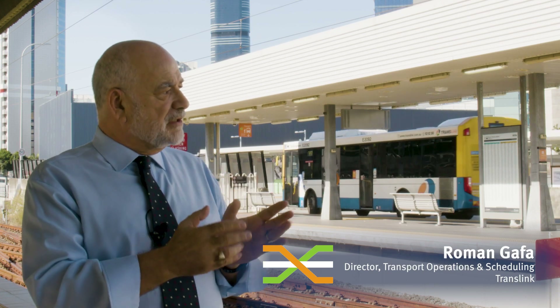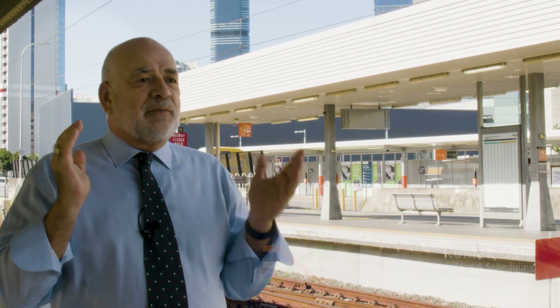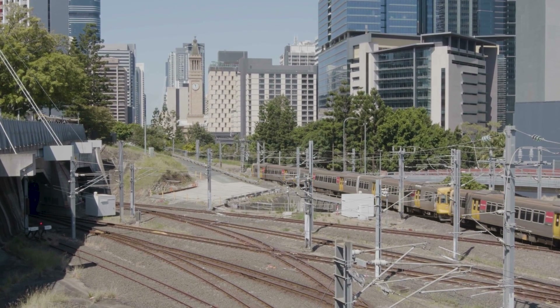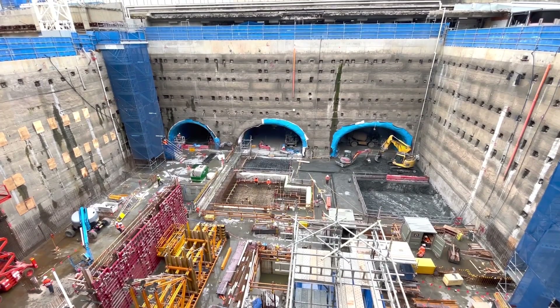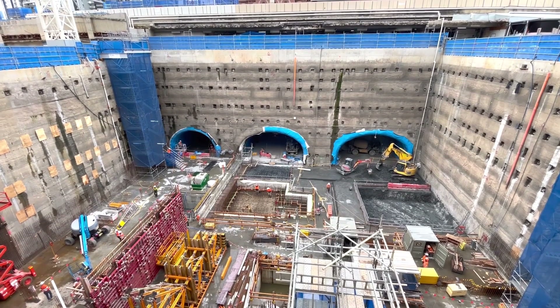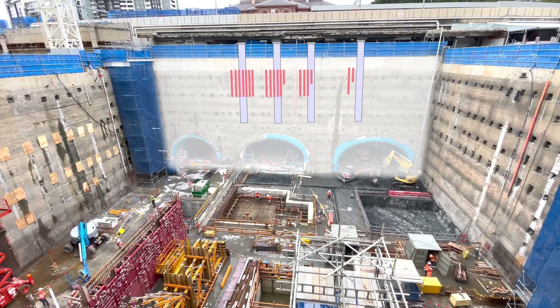It was important to keep the station open, keep the trains flowing, and just not disrupt our travelling public — that was the premise of what we've worked together on going forward. To keep the overground busway and train lines operating during construction, underpinning allows the load of the structures to be redistributed safely.